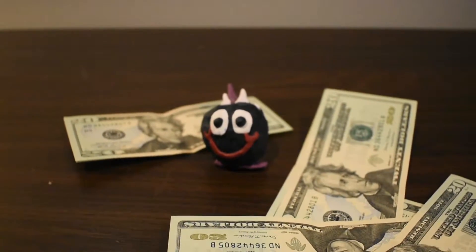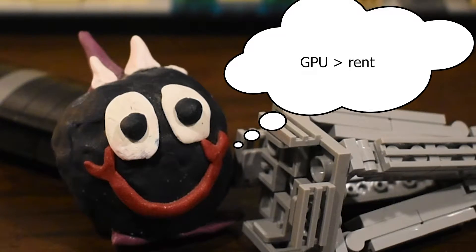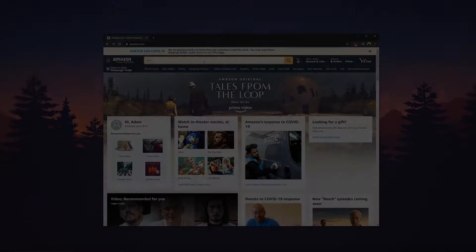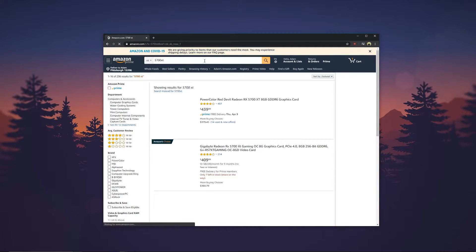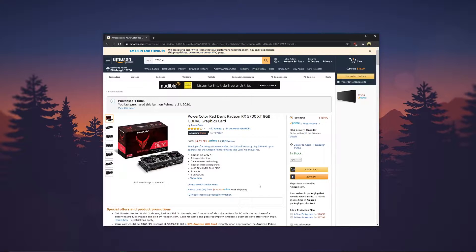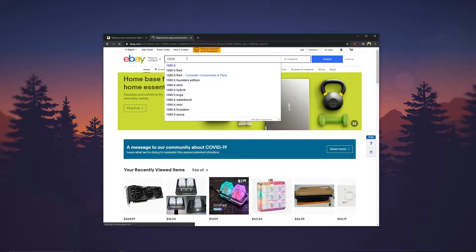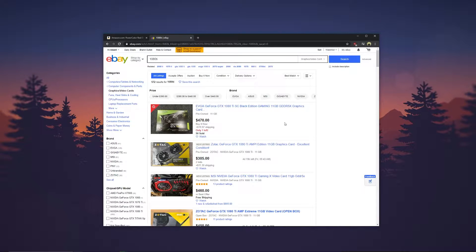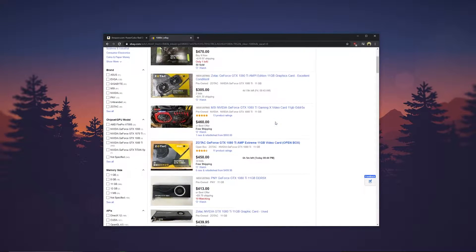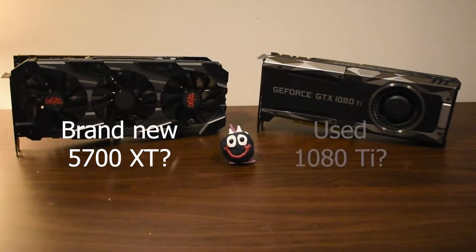Luckily for you, you also just received $450 from Uncle Sam himself, and even though your rent is due in a couple weeks, you decide to go on a quest for a $450 GPU. What you quickly discover is that in this day and age, you can spend $450 on Amazon to buy a top-end Radeon RX 5700 XT, or you can hop onto eBay and grab yourself a used GeForce GTX 1080 Ti for the same price. So the question you find yourself contemplating is, in 2020, should you buy a brand new 5700 XT or a used 1080 Ti?